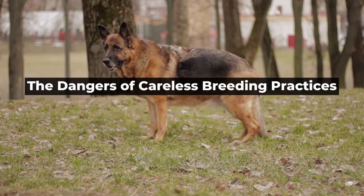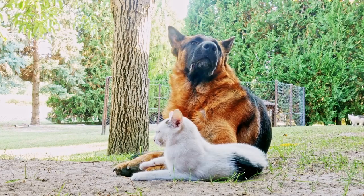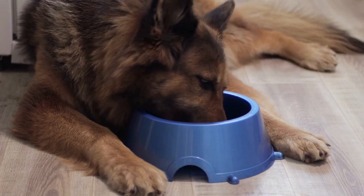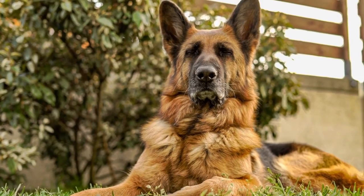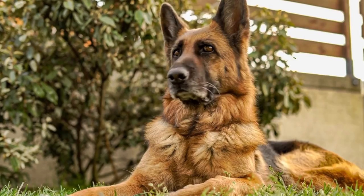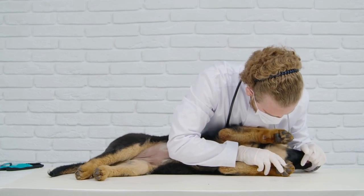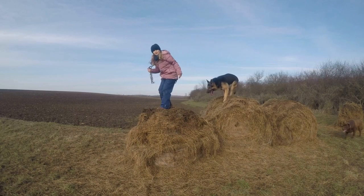The Dangers of Careless Breeding Practices. Despite the importance of breeding standards, many breeders still engage in careless breeding practices that can lead to the proliferation of genetic health issues. One of the primary culprits is inbreeding, which involves breeding closely related dogs to maintain specific traits. While inbreeding can be beneficial in some cases, such as when breeding to select for specific traits, it can also lead to an increased risk of genetic disorders. When dogs are closely related, they share a high proportion of their DNA, meaning they are more likely to inherit the same genetic traits, whether desirable or not.